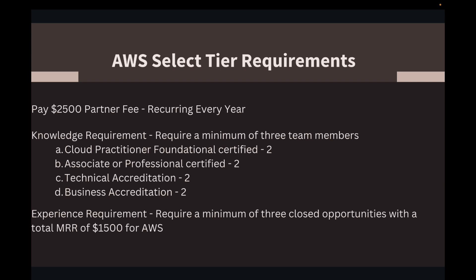First, the AWS Select Tier requirements. You pay $2,500 as a recurring fee every year. What you get in return is $3,500 in AWS credits to your AWS account. So the money is not being wasted — you have $3,500 in credits that you can use to build demos and offset your AWS costs. That's really cool.